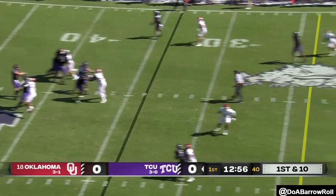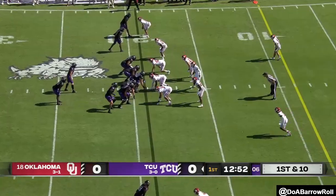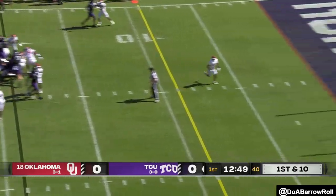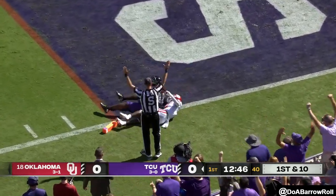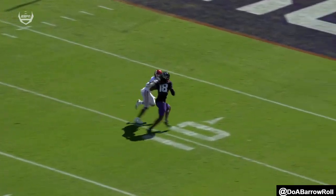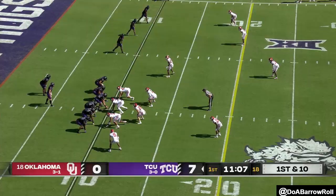Plenty of time — Duggan takes a shot deep, Davis in coverage, first and 10 from the 19. Duggan puts it up, jump ball caught by Johnston. And right there Savion Williams said 'I get mine too' — he tracks the ball and makes the play. It's come up big in this game.